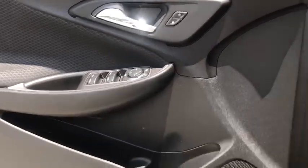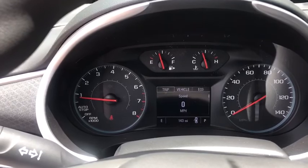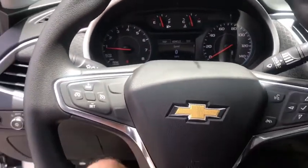Panic alarm, remote keyless entry, tachometer, overhead console, driver vanity mirror, tilt steering wheel, front bucket seats. Come take a test drive today.